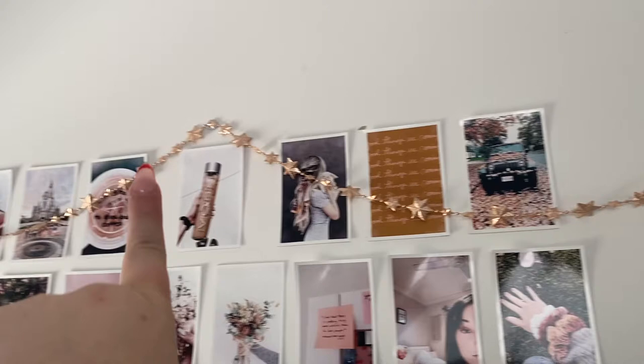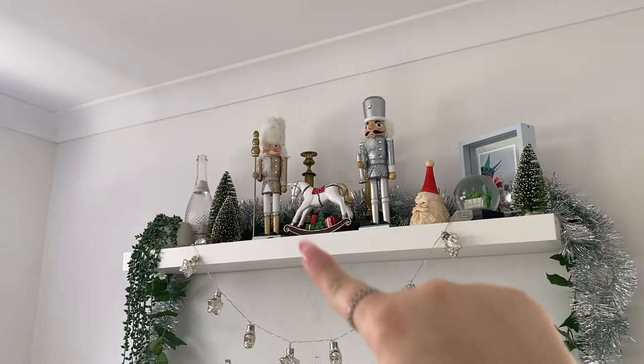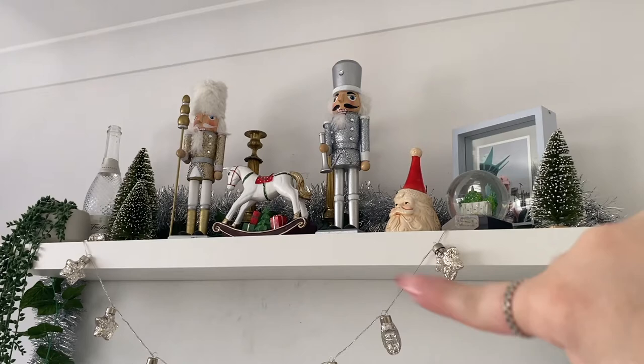And then this is my pride and joy of my room. So these little lights are Target. The little rocking horse is Target as well. The two nutcrackers are Kmart, same with these little trees — they're Target or Kmart, I'm not sure. Actually they might be Target too. And then this little Santa here is from the Christmas shop in Grange, Adelaide. And then I've just got that going over — the tinsel. I just love it.